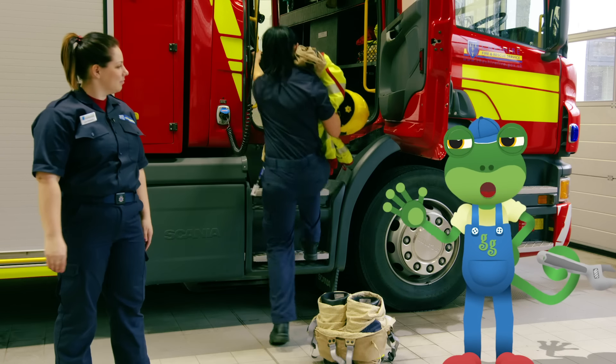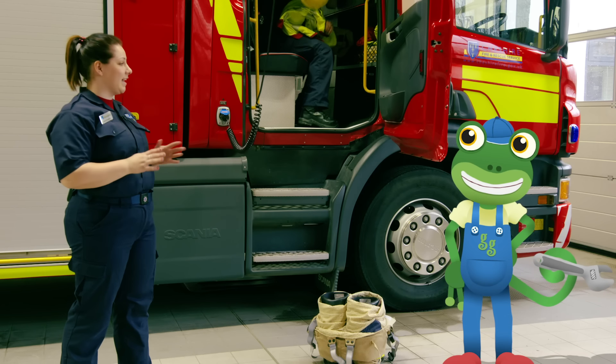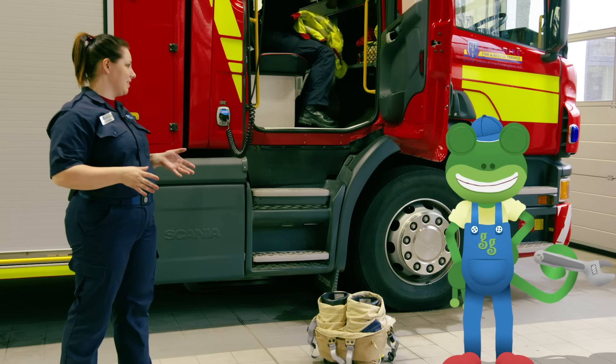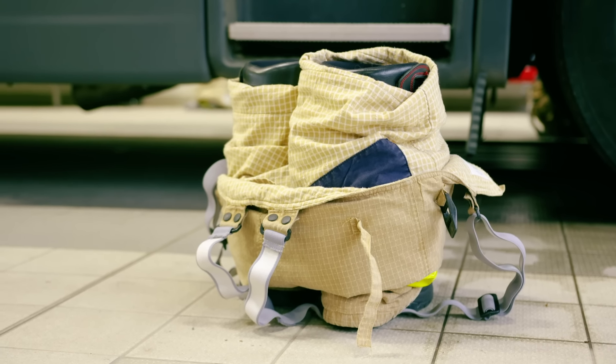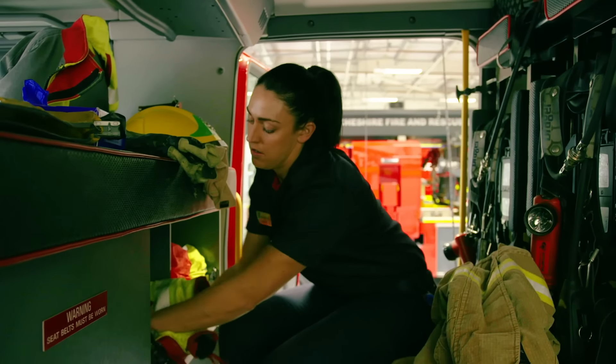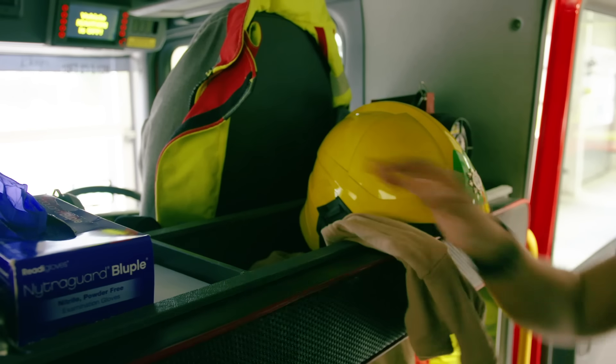What are you doing now, Laura? Well, Gekko, we're getting ready for the starter shift. This involves getting all our kit out so that we're ready for any emergency that we might come across. Ellen's put her boots out ready. She's also got a jacket, a helmet and gloves, so she's ready for any emergency. Speed is always of the essence, so it's important that it's all laid out properly.